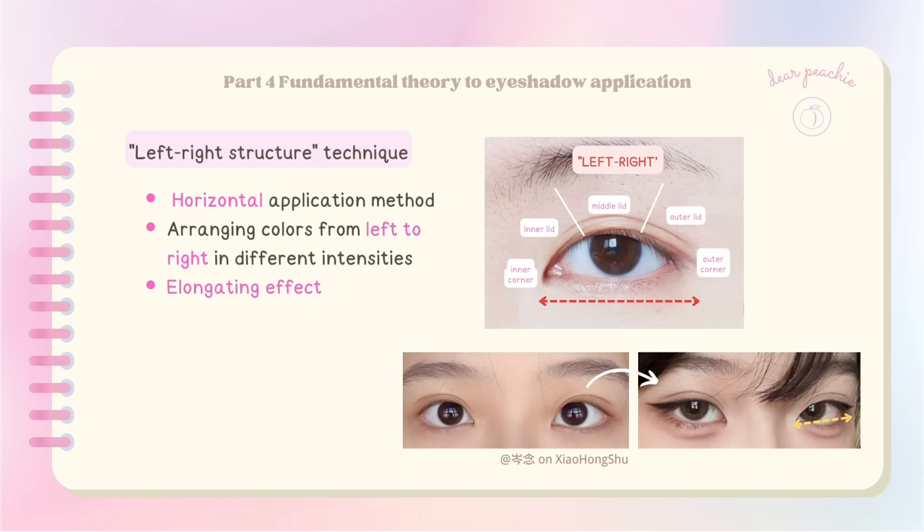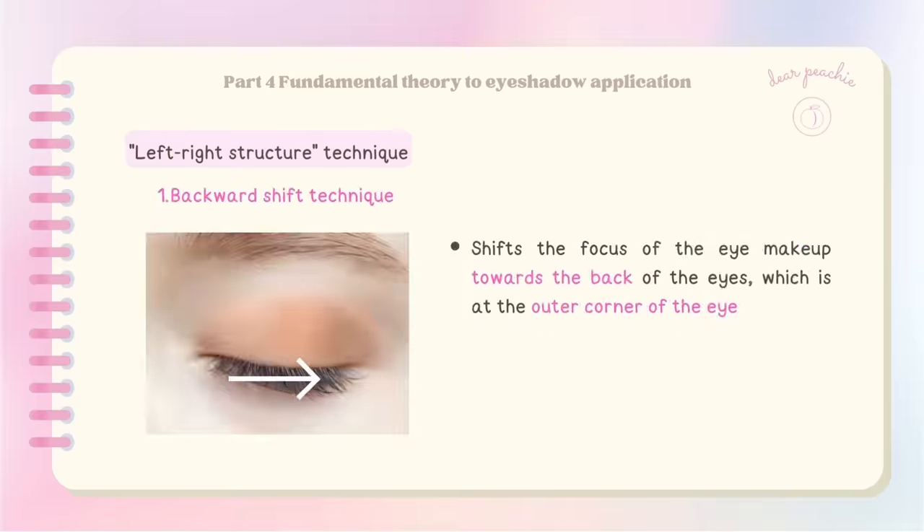The left-right structure, also known as the horizontal application method, offers a variety of possibilities by arranging colors from left to right in different intensities. One technique included in this method is the backward shift technique — it shifts the focus of the eye makeup towards the back of the eyes, at the outer corner, and its main purpose is to elongate the eye shape and create the illusion of more distance between the eyes, making it particularly suitable for individuals with closer-set eyes.